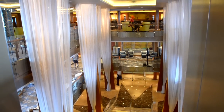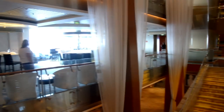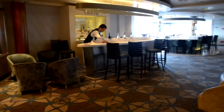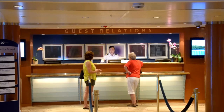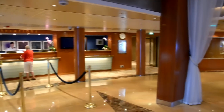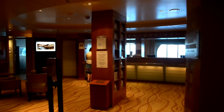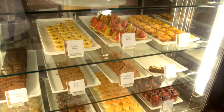This is the atrium, basically, of the ship — right in the heart of it, decks 3, 4, and 5. This is on Deck 3, the Guest Relations desk. There are also newspapers from any country so you can keep up with what's going on at home. Book your excursions right here in this area of the ship. They have some gelatos and all kinds of snacks in this little cafe.